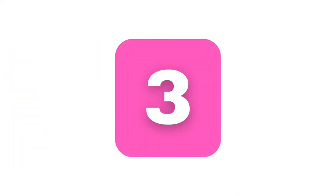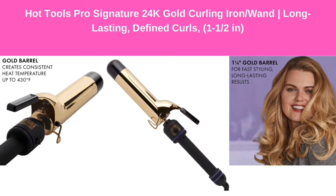Number 3: Hot Tools Pro Signature 24K Gold Curling Iron or Wand — long-lasting, defined curls, 1-1/2 inch.